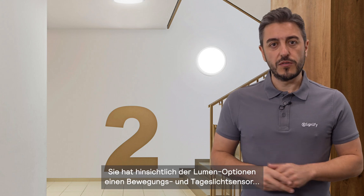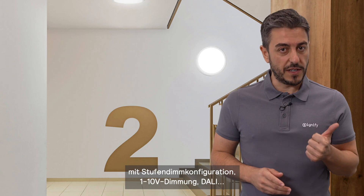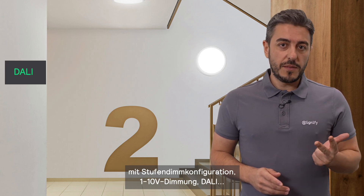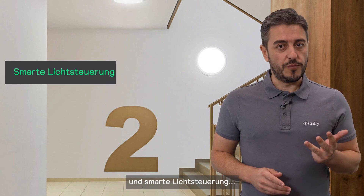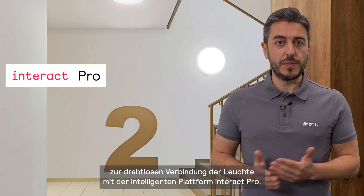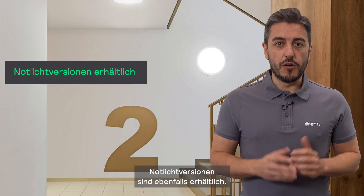Regarding dimming options, it offers an integrated motion and daylight sensor with a step dimming configuration, 1-10V dimming, daily dimming, and smart lighting control. This means it can be wirelessly connected to our smart lighting platform in TrackPro. Emergency lighting versions are also available.